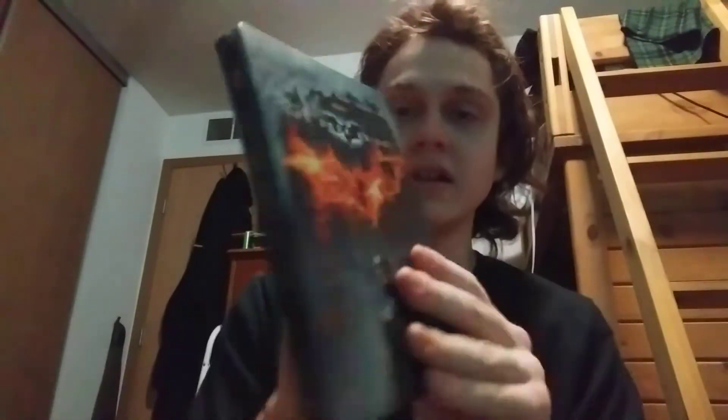Of course, it comes with a flyer. Like I said in the previous video, this is the best one out of the franchise. Look at that.